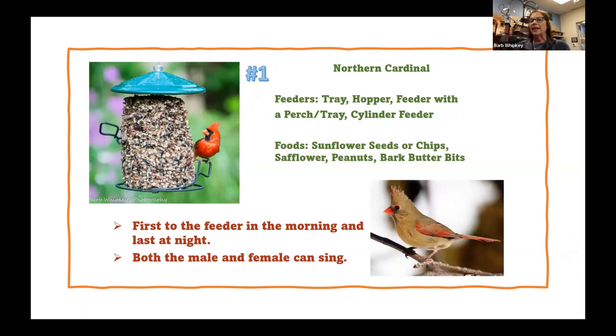A lot of times customers tell us the cardinals won't come to their feeders. When they show us their feeder, it has a little tiny ledge that's not big enough. He's got this big breast and this little neck, so he's not able to get in close enough to the food. You want to make sure if you're using a tube feeder that it either has a tray on it or you have a separate tray feeder so he can eat. They love cylinder feeders, and cardinals and juncos have that short thick neck so they need that wrapped perch to get in there to eat.